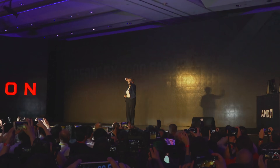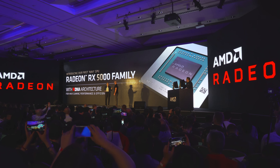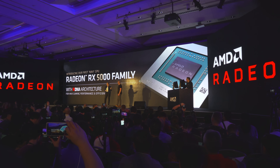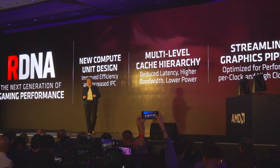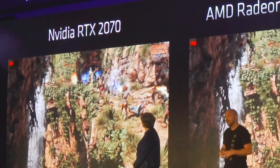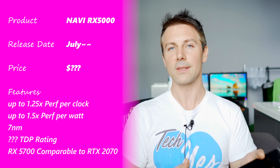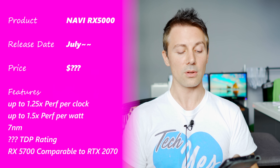Next up are the Navi GPUs, which will be talked about in more depth with a full detail reveal at E3. However, AMD did give a hint of performance and confirmed it uses the RDNA architecture, which is completely different from GCN. It features PCIe 4.0, faster clock speeds, 1.25 times better performance per clock, and 1.5 times better performance per watt. They're naming these the RX 5000 series, and had the RX 5700 on display going up against an RTX 2070 in Strange Brigade — an AMD-favored title — where performance was looking really good, suggesting it's a competitive mid-range card. The full SKU lineup, pricing, and where the Radeon VII sits in the stack all remain to be seen.